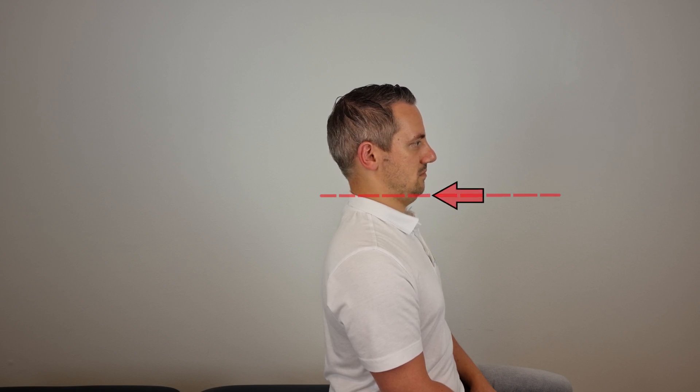Another variation is the chin tuck in a seated position. To perform this exercise, tuck your chin in a horizontal line while holding it for 10 seconds. The chin tuck variation in prone position has been implemented in the modified prone cobra exercise and is a less intense variation of the chin tuck in a supine and seated position.